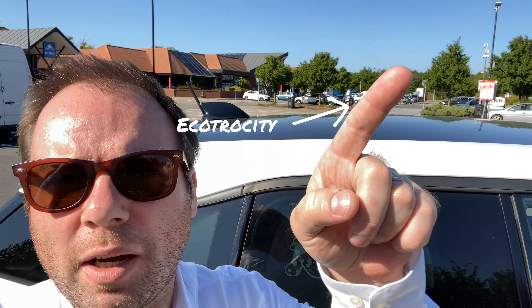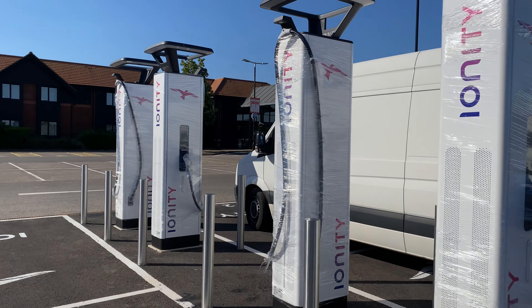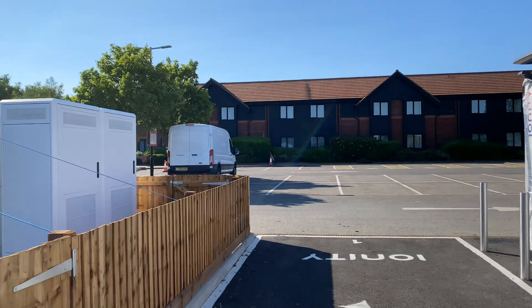Way back somewhere over there is Ecotricity's couple of old aging chargers, which everyone that uses them knows there are various issues, no matter what car you seem to drive. And it looks like Ionity — certainly so far what I know — is at Bulldog, Cambridge, Peterborough, and I believe another site have had four of these put in.